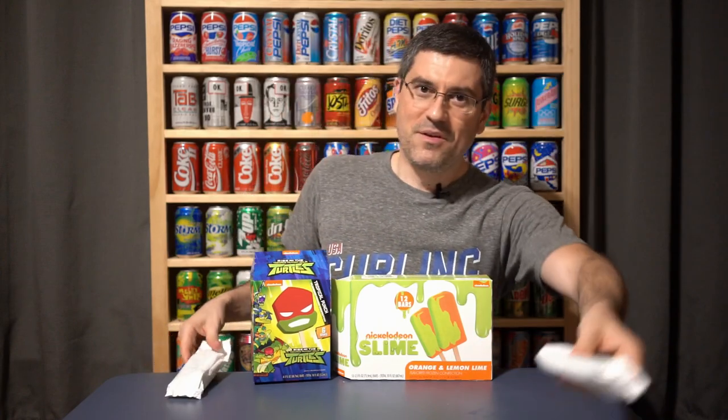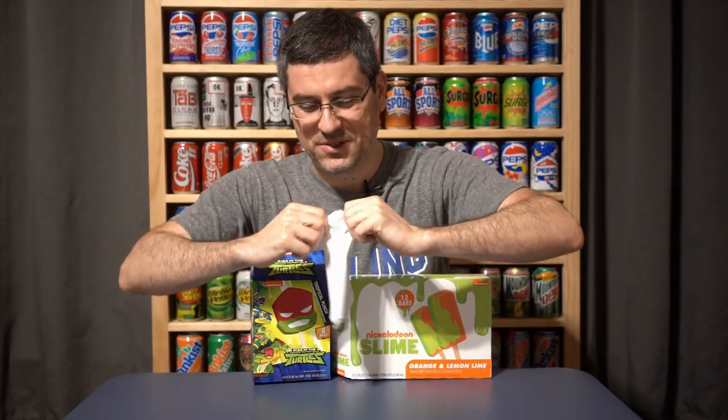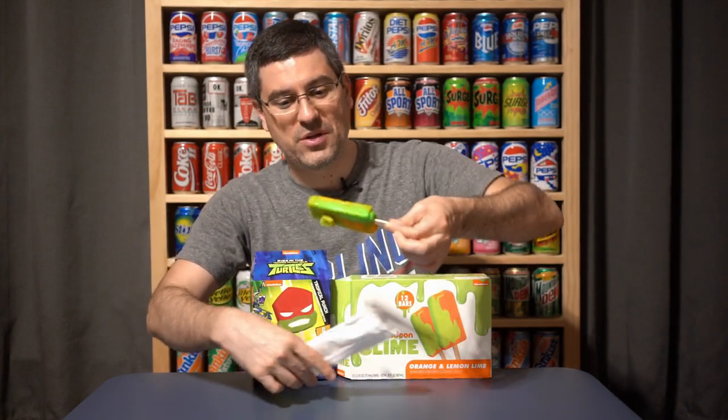All right, this is the main event here. Are you ready? Let's do this — a lot of pressure. Nickelodeon slime popsicles. Now the Popsicle brand used to have Nickelodeon slime bar popsicles — do you remember those Ryan? They were filled with green slime. It was like a regular popsicle filled with green slime.